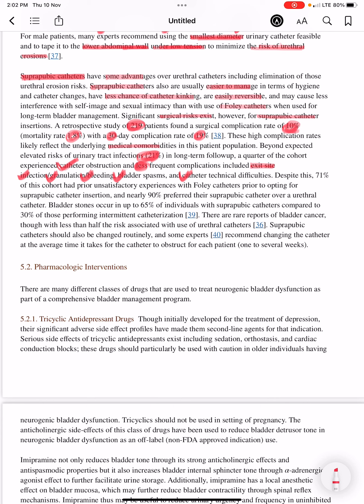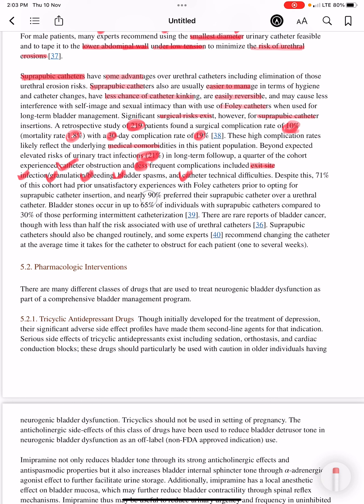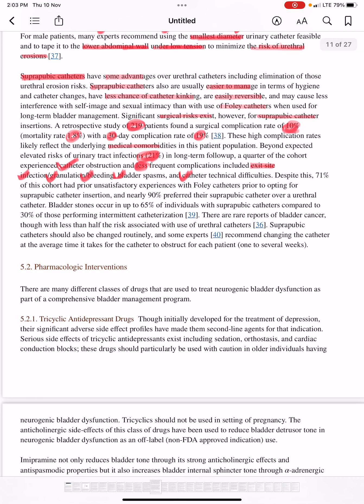Despite this, 71 percent of this cohort had prior unsatisfactory experiences with Foley's catheter before opting for suprapubic catheter insertion, and nearly 90 percent preferred their suprapubic catheter over a urethral catheter.